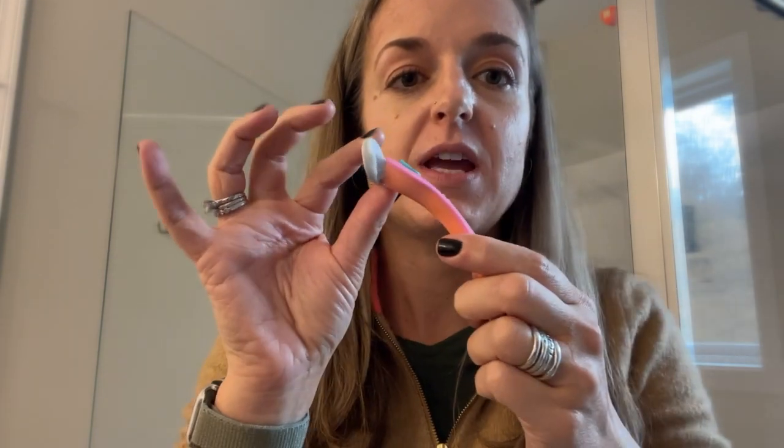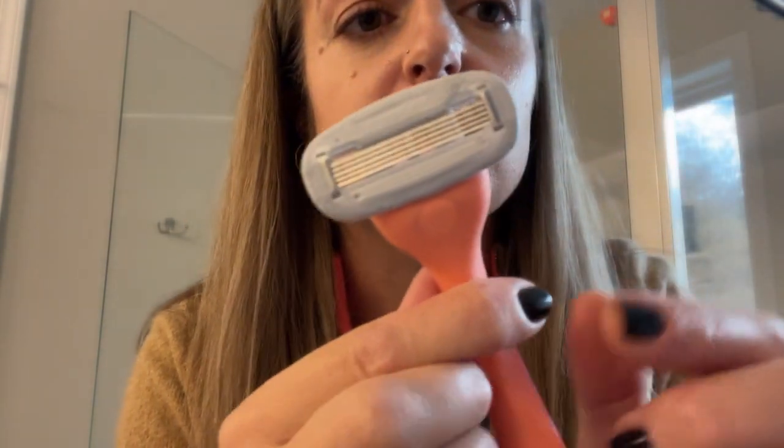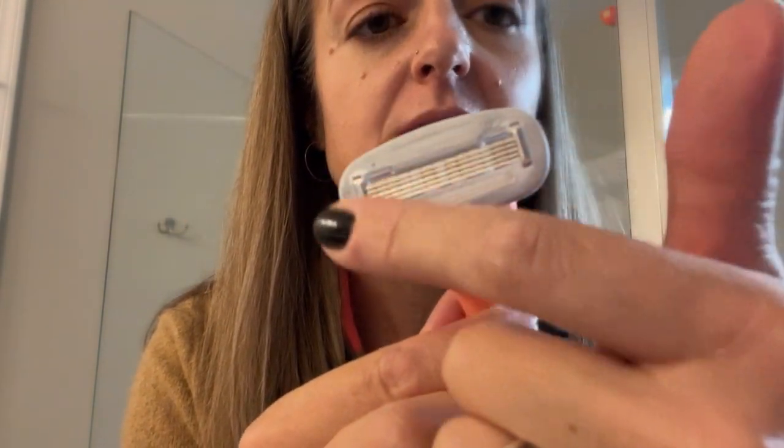It has a rotating blade, and if you can see, there is gray around the edge of the razor — that actually is a substance that helps it glide over your skin. It does start to go away over the course of using it because it is being used on your skin.